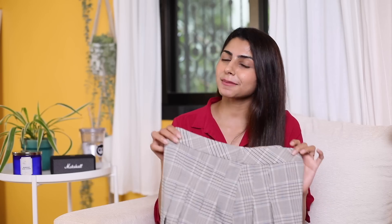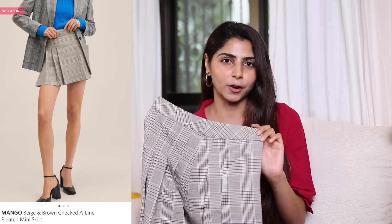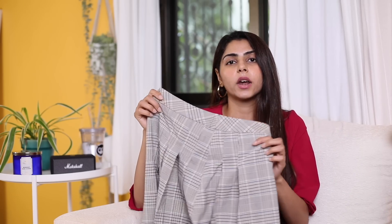The first thing in my haul is this preppy checked A-line skirt from Mango. I was trying to experiment with the preppy style — if you watch Gossip Girl, all the outfits are very preppy. It's basically dressing up luxuriously for school. You don't have to spend a lot of money to look rich. This skirt can be styled in various ways — with crop tops, sweatshirts, or a shirt and sweater. I'd ideally pair it with sneakers, a crop top, and maybe a jacket or blazer on top.